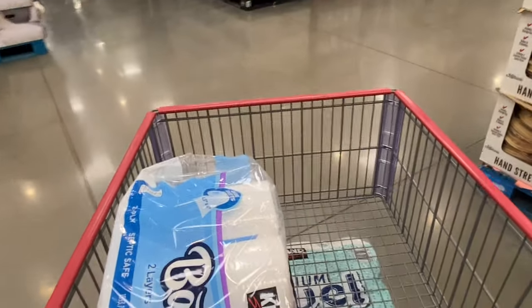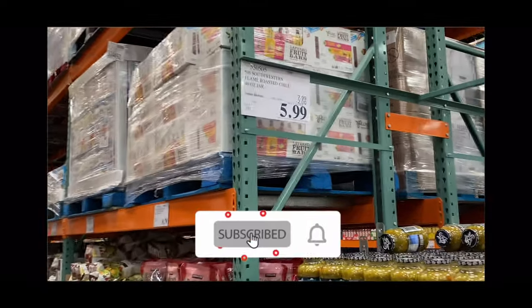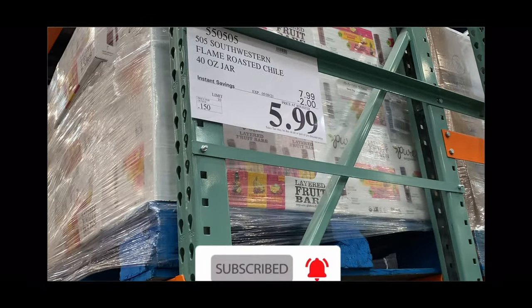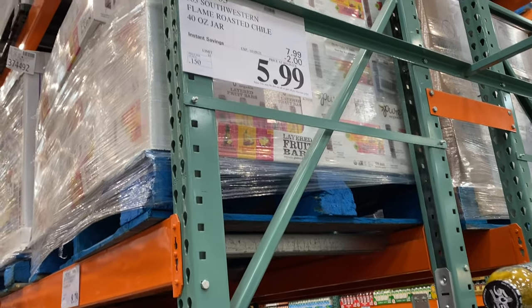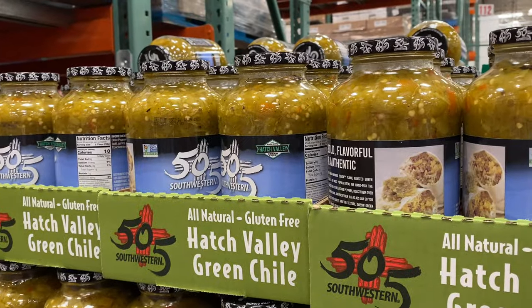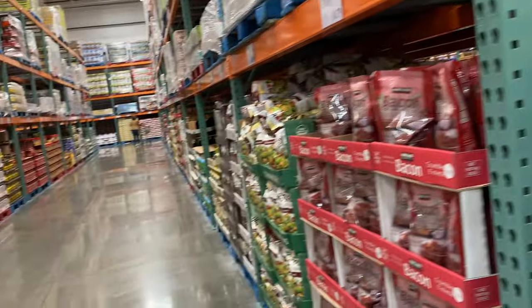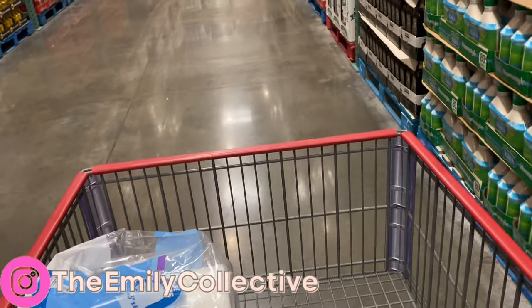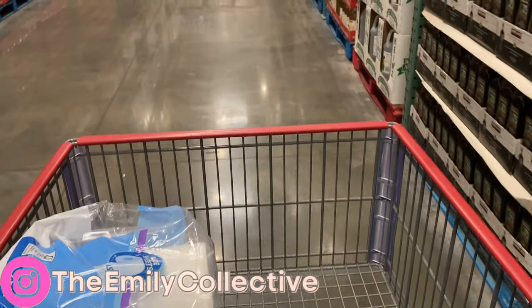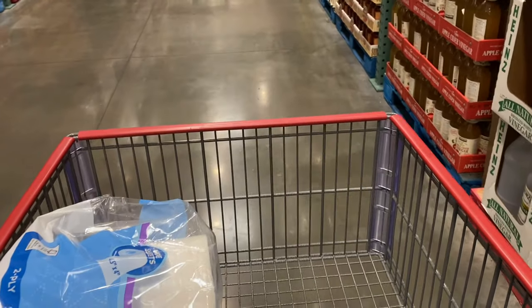I think that's going to wrap up my trip. I'm totally tempted to get that green chili — two dollars off, $5.99, it's a pretty good deal. Anyway, thank you so much for watching. Please subscribe if you haven't already, and I'll see you in my next video. Take care, get you some Costco deals — bye until next time!